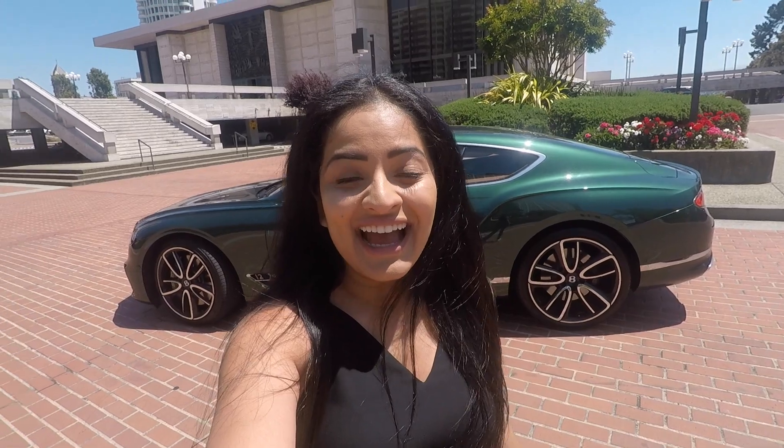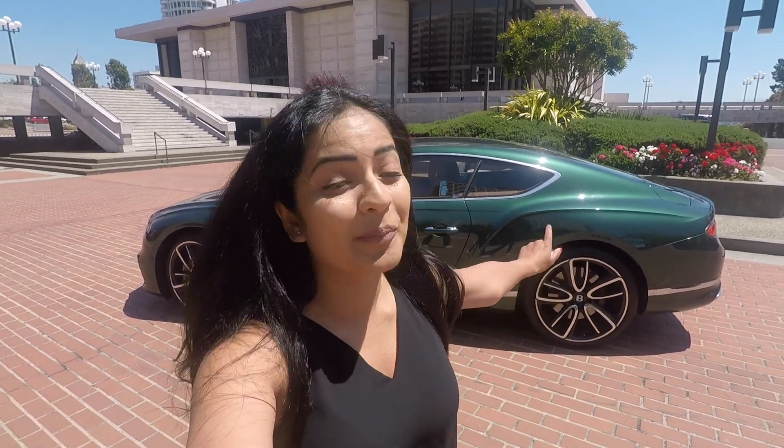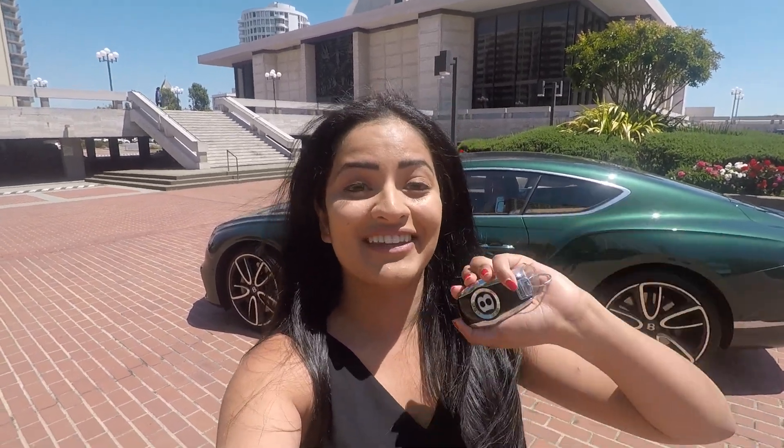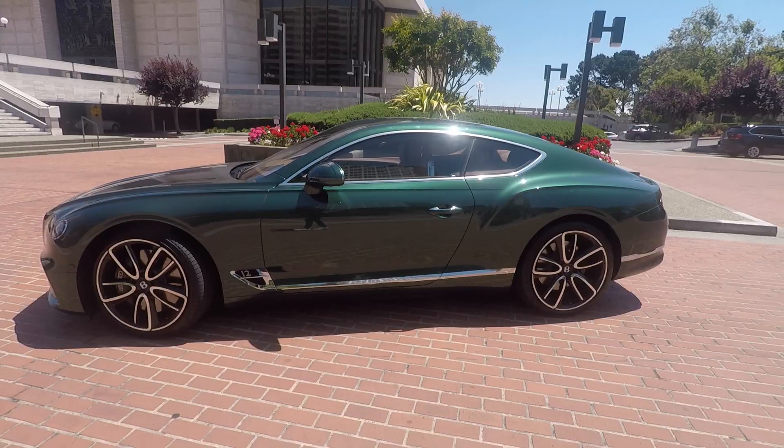Hey guys, it's Cy, and I am back with another car review. This time it is this brand new Bentley Continental GT — it is the most beautiful, luxurious thing you have ever seen. In my hand I have the key, and a huge thank you to BMC British Motor Cars for giving me this car to show you guys. I think you guys will be really impressed because holy cow, it's really nice!